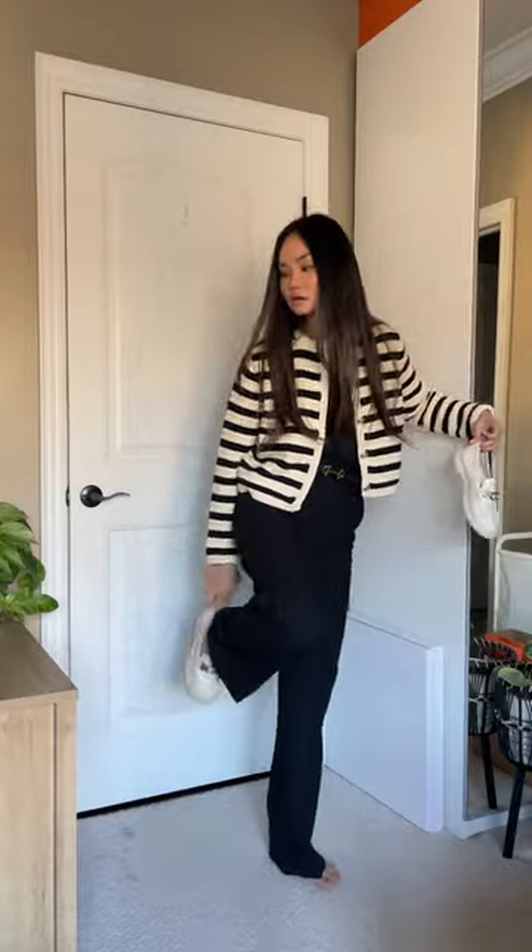Beige patent loafers that I got last year from the Le Talleur store, I think. They're going to match the cardigan really well. I have been wearing these a lot lately — I don't know why.